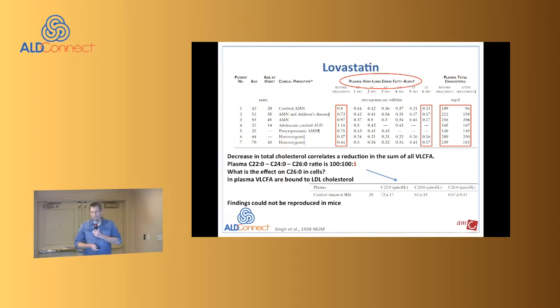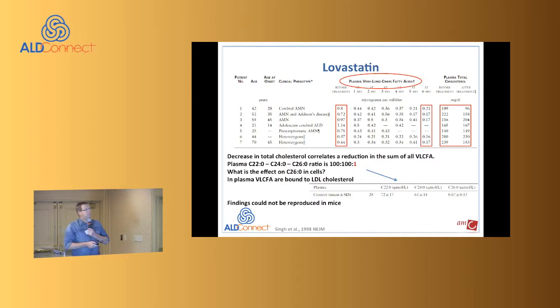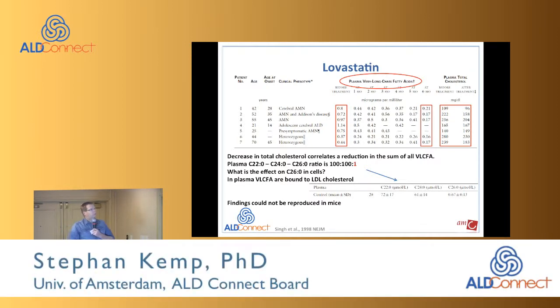The first trial was a lovastatin trial. In 1998, a paper was published in the New England Journal of Medicine claiming that lovastatin, a cholesterol-lowering agent, would be effective for ALD. At Kennedy Krieger at the time, we said this should not have been published. The problem is that it was published in the New England Journal of Medicine — a very authoritative journal — so patients would likely start using it. We were not happy with the study.